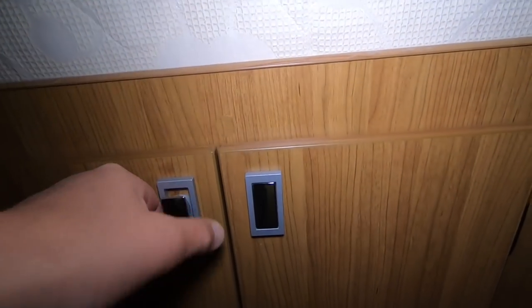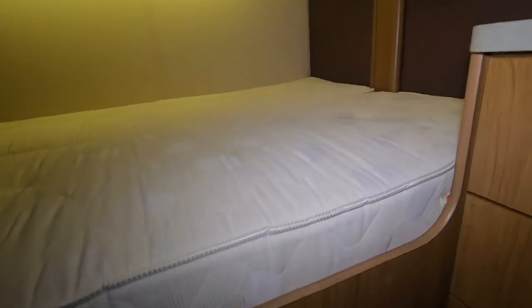I guess this gives you a view into the garage, so you can get things out of the garage easily without having to go outside - always good.